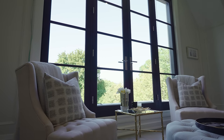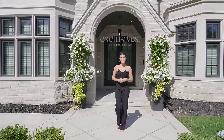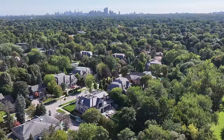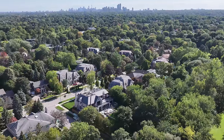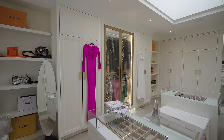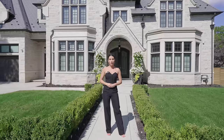Hi everyone, this is Karina Esconderi, your host of Exclusives by Property Influencers. Today we are in the coveted Bayview York Mills, The Bridal Path. Located behind me is a special treat that only a few have ever seen. Welcome to 52 Fifeshire Road.